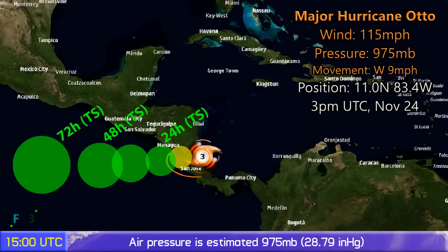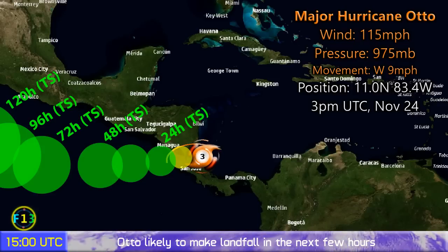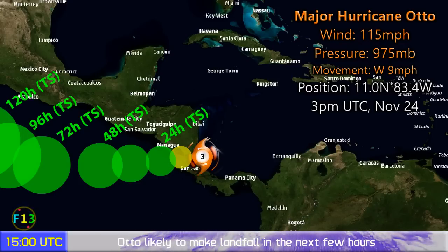The storm is making landfall in Nicaragua, very close to the border with Costa Rica. Hurricane warnings are in effect for the coast of both nations, and warnings on the Pacific side as well — it could still be a hurricane near that side. Tropical storm warnings are in effect on the western side. Its position is 11 degrees north, 83.4 west.